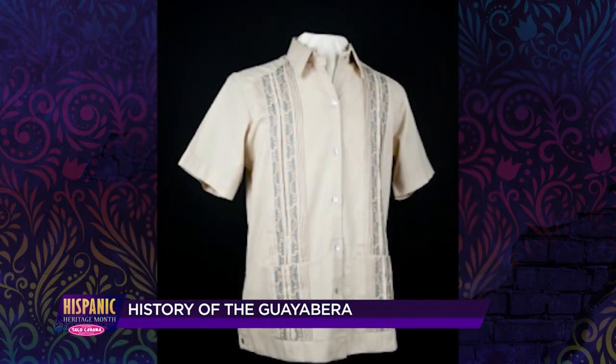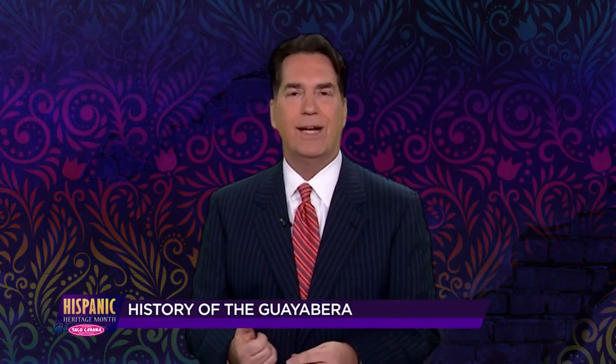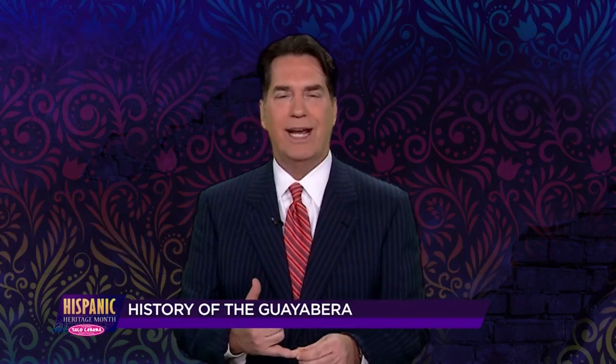Production of the Guayabera dwindled in Cuba after the revolution, and manufacturing moved to Merida, Mexico, with its heyday occurring in the 1970s.